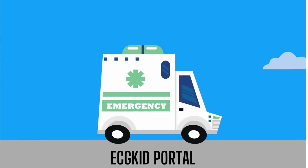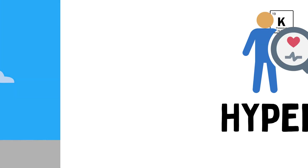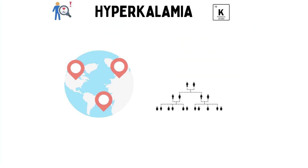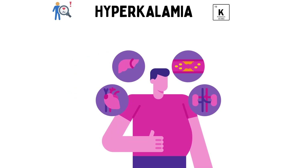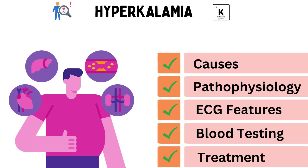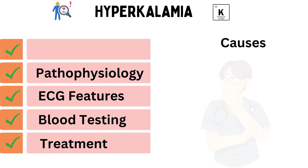Hey there, welcome back to our channel. Today we have an incredibly important topic to delve into, that is hyperkalemia. This condition affects millions of people worldwide and can have serious consequences if not properly understood and managed. In this video, we'll explore the causes, pathophysiology, ECG features, blood investigations, and treatment options for hyperkalemia. If you're ready to unlock the mysteries of this condition, let's dive right in.